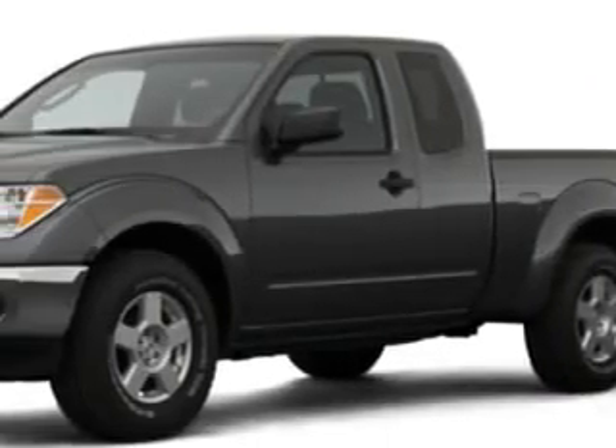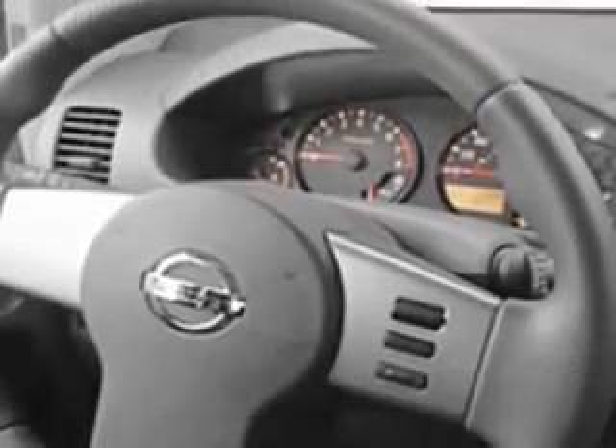Tire pressure monitor, EBD electronic brake disc, dual airbags, and much more. Get where you need to go, enjoy the drive, and have peace of mind in this 08 Nissan Frontier. See us at Wesley Chapel Toyota today.